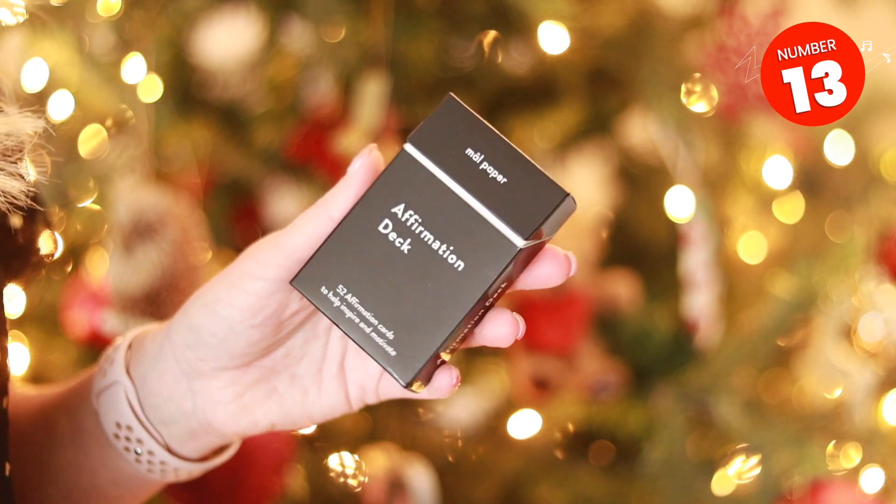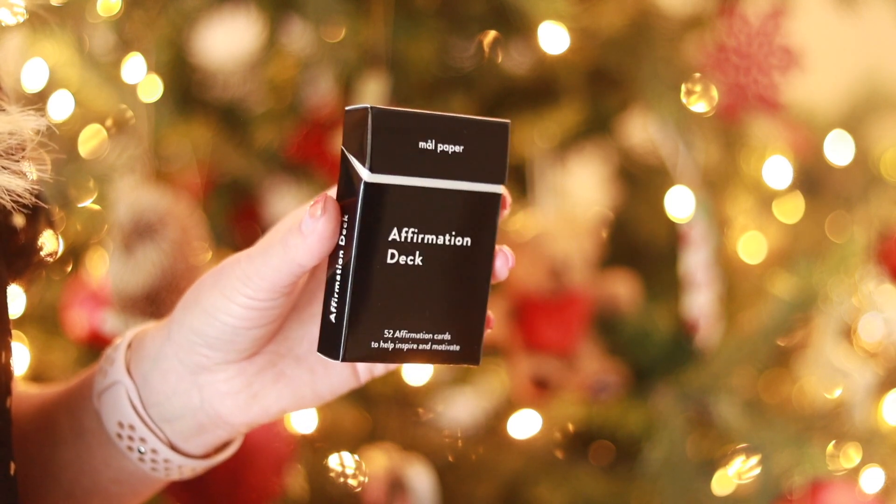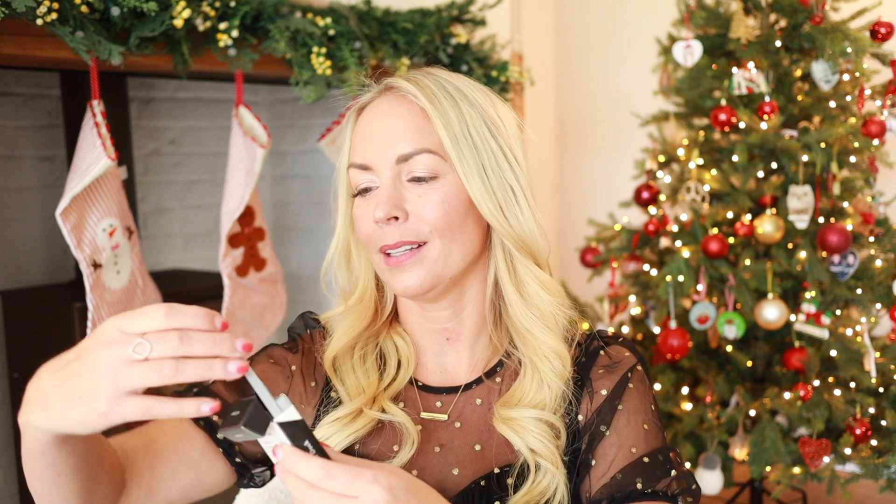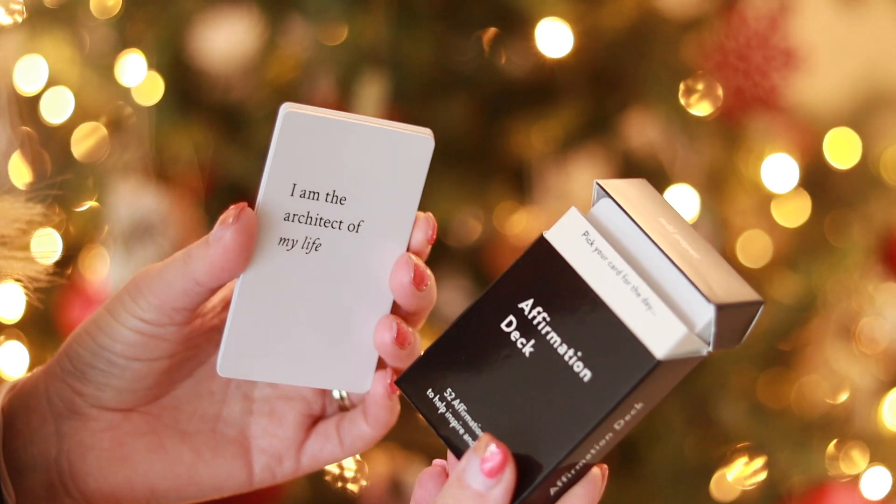I also wanted to show you these affirmation cards. You can get these in various different places — Urban Outfitters, shops like that tend to have them. I got these on Amazon. It's just a pack of cards and you take one out each day and read some affirmations. For example: 'I accept all of my quirks and uniqueness,' or 'I have everything I need to face any obstacle.' It might just boost your mood in the morning. It would be a lovely stocking stuffer or a little add-on gift, especially if you know someone trying to practice more self-love.